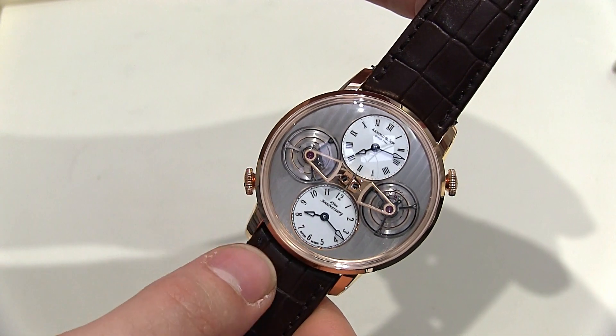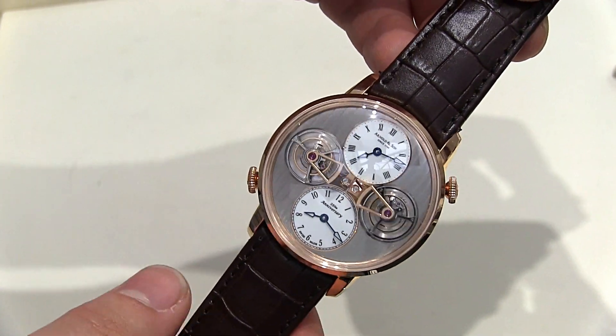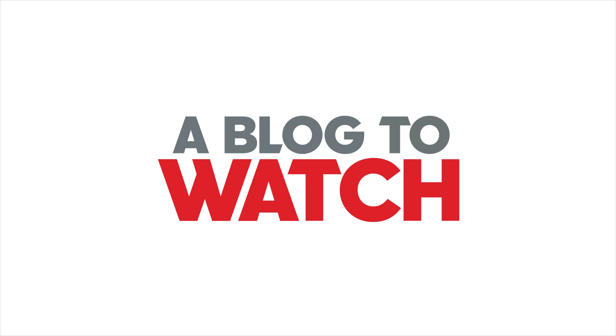Again, this is the Ardell & Son DTE. Price is about $206,000, and you can see more on a blog to watch. Thanks.